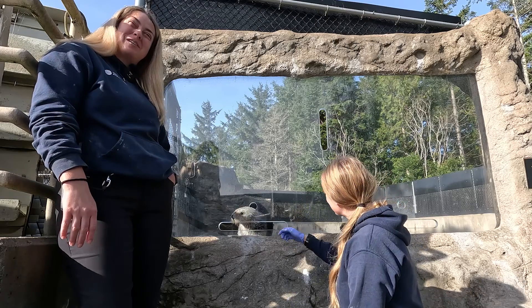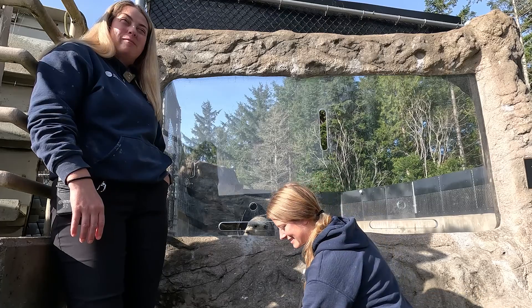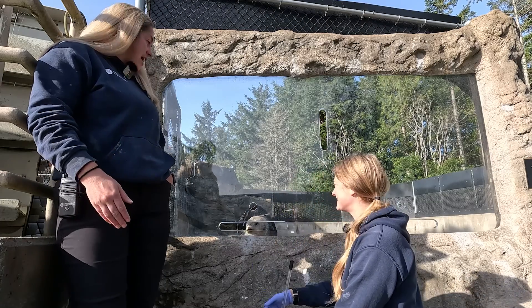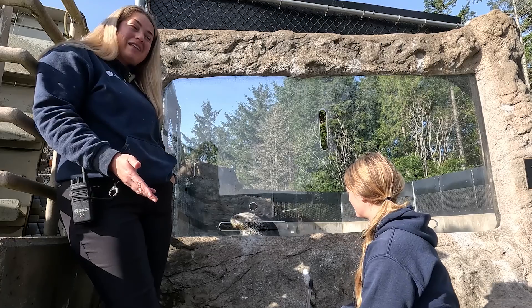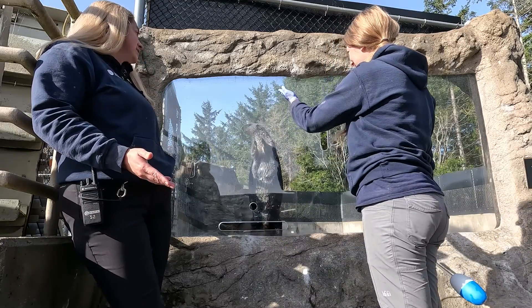Thank you for joining us here at Oregon Coast Aquarium. My name's Ashley and I am the assistant curator of mammals, and I'm here with Brittany, who is our curator of mammals. Hi. And then we have Oswald here. Oswald is turning 10, so we're celebrating his birthday and he's going to show off some of his adaptations for sea otters.